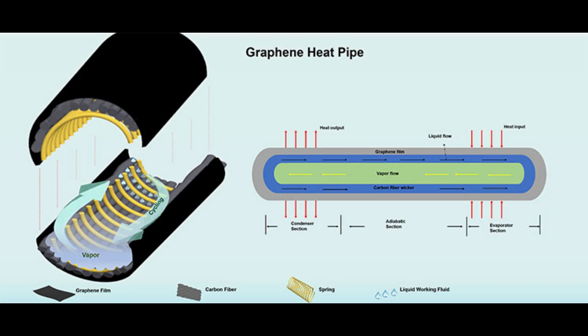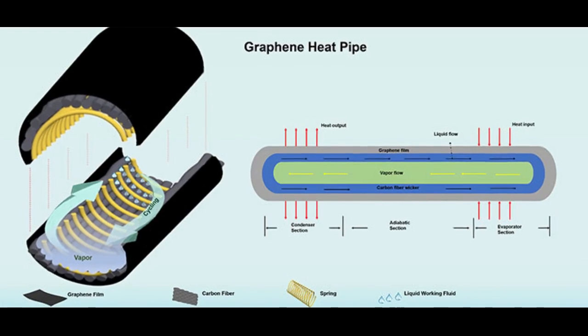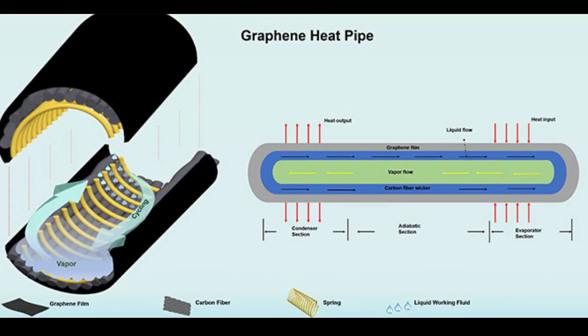The results, which also involved researchers in China and Italy, were recently published in the scientific open-access journal Nanoselect. Electronics and data centers need to be efficiently cooled in order to work properly. Graphene-enhanced heat pipes can solve these issues. Currently, heat pipes are usually made of copper, aluminum, or their alloys. Due to the relatively high density and limited heat transmission capacity of these materials, heat pipes are facing severe challenges in future power devices and data centers.